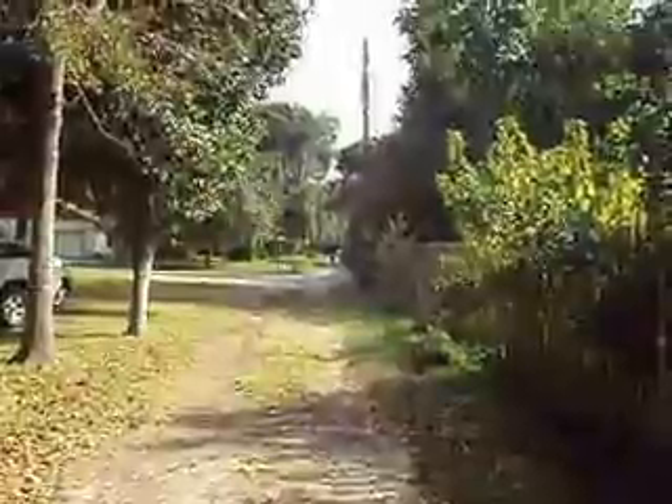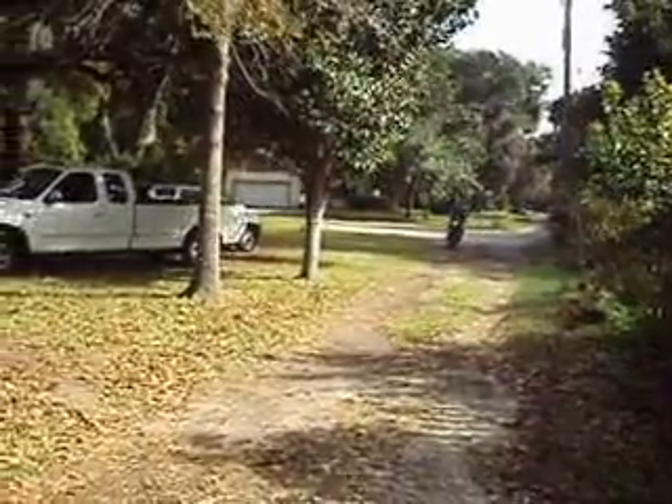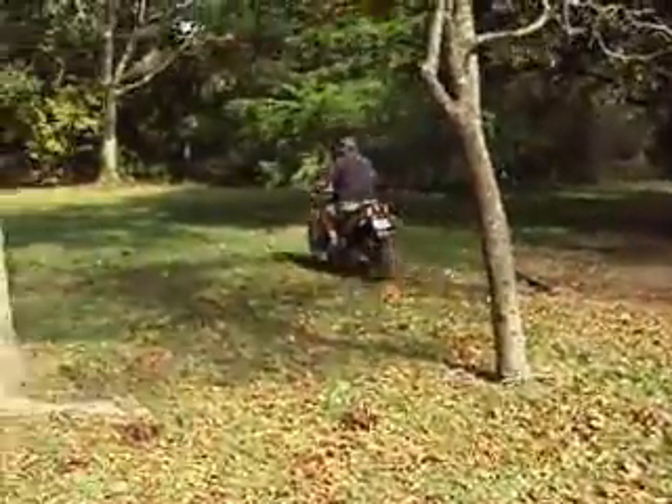It's a strong running bike. There he goes. Thank you.